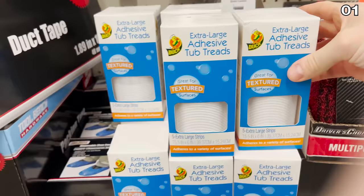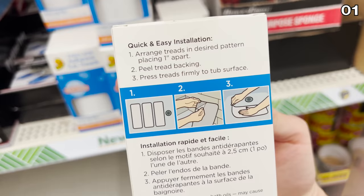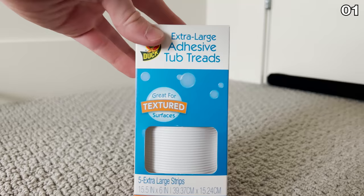From no spill to no slip — also new at Dollar Tree, these extra large tub treads. Ideal if you're nervous about slipping in the shower, or if you share your shower with an elderly parent or grandparent. I bought these for my grandma, who's also a big fan of this channel, and I was able to easily install these for her.